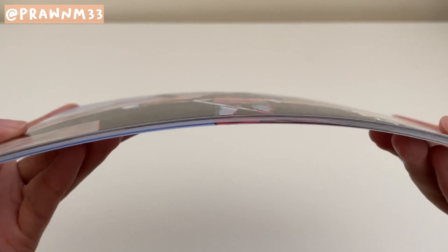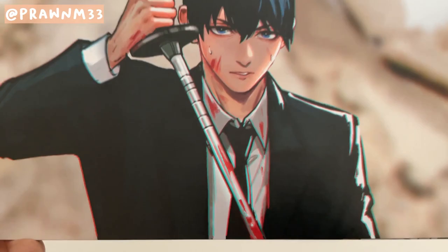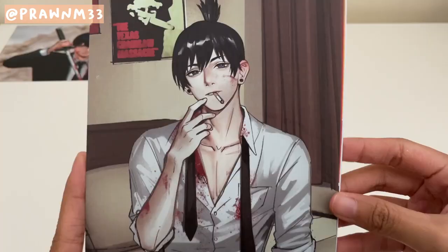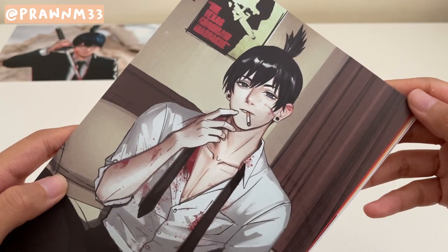This stack of prints I got from Prawn M33, who I also got a stack of prints from last year. I just love their art style and A5 prints. Starting it off with Aki from Chainsaw Man, which I finally finished watching earlier this year. Another Aki — of course, smoking. I haven't gotten around to reading the Chainsaw Man manga yet, but we'll see.